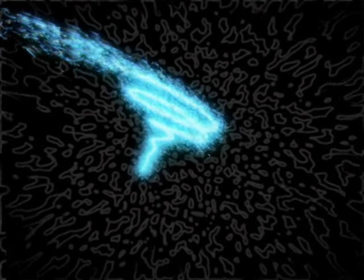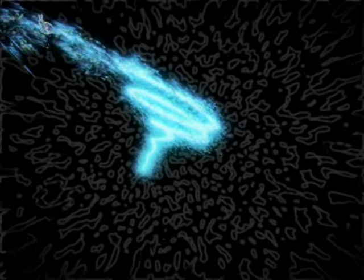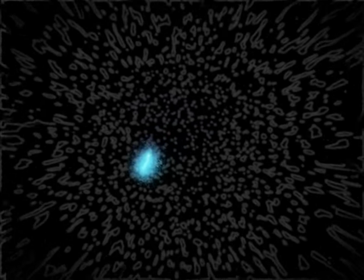Finally, with a blink of an eye in this vast timescale, humans evolved. To put this cycle into perspective, if the whole Earth's history was condensed into 24 hours, we humans would only represent the last few seconds before midnight.